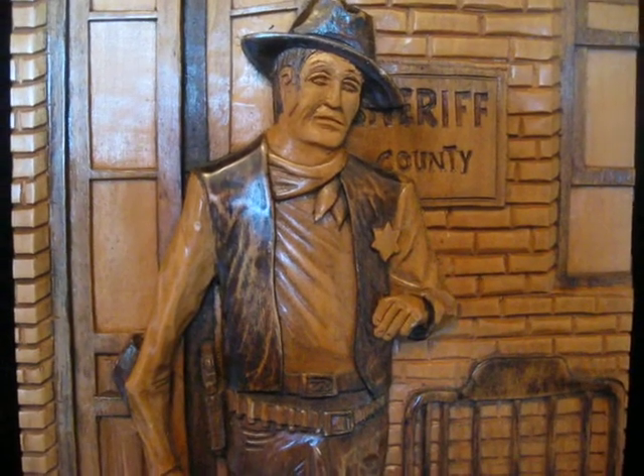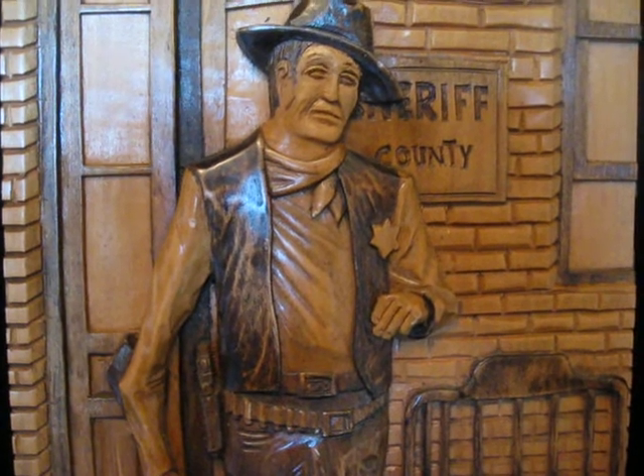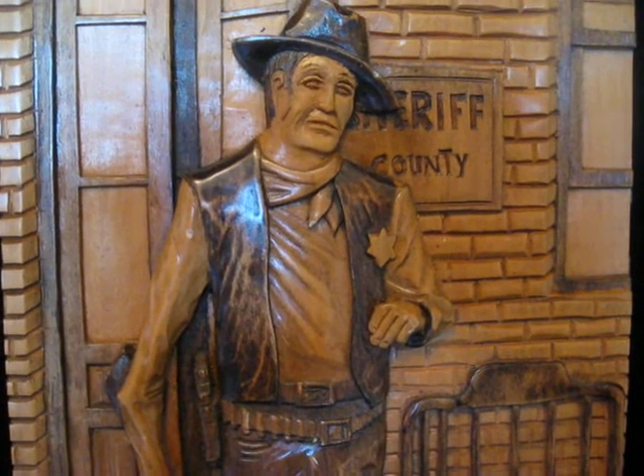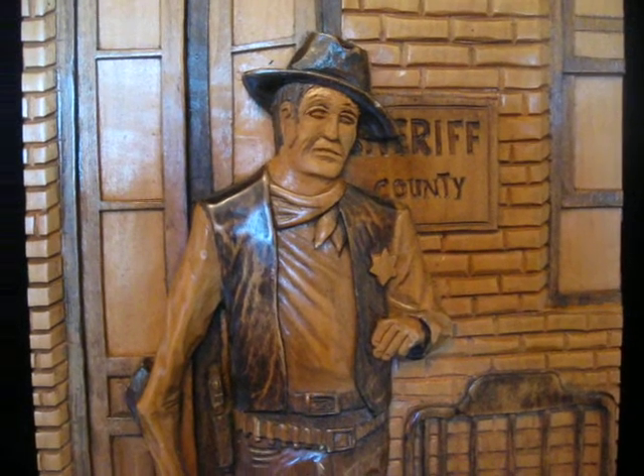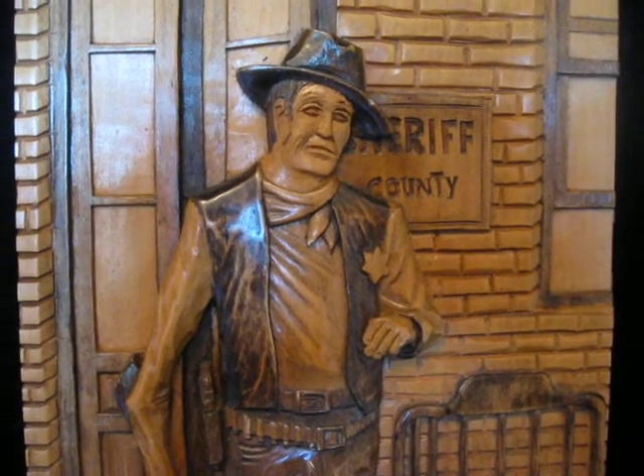Well howdy pilgrim, I guess it's going to take you and another army to beat me — and that's my best John Wayne impression. Hey, it's Drew the California Picker, welcome back to my channel.